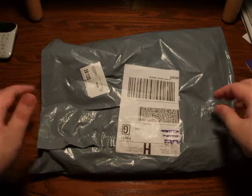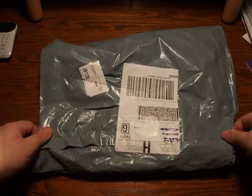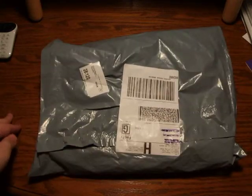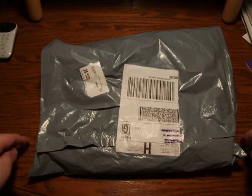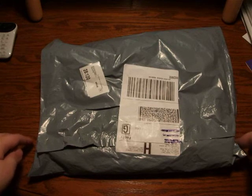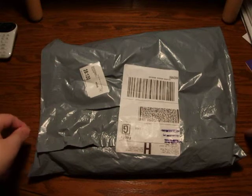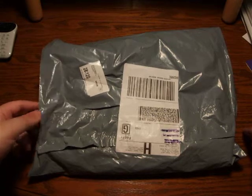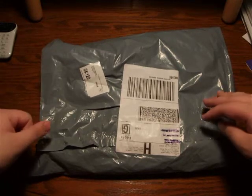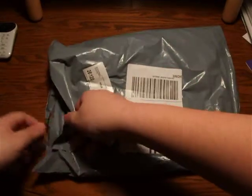All right, what is up guys, it's Nick and I'm gonna start doing unboxings — or in this case, an unbagging — of different sports items I get, whether it be a shirt, shorts, pants, hats, or whatever. Just in case you guys wanted to see how they looked, in case you wanted to buy them or are just interested in the jerseys or whatever I get. This one is an unbagging from CBS Sports.